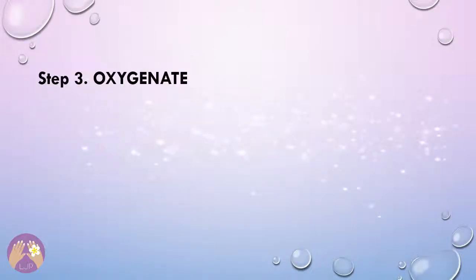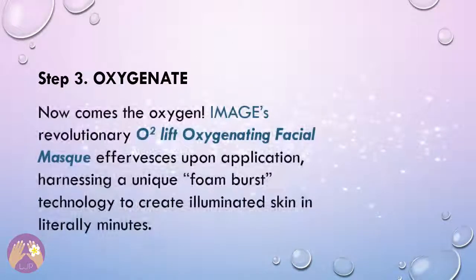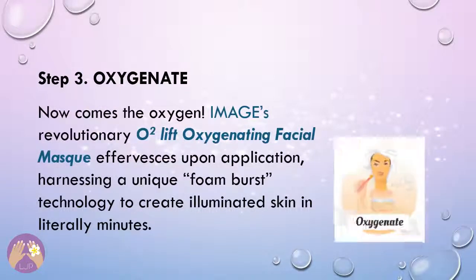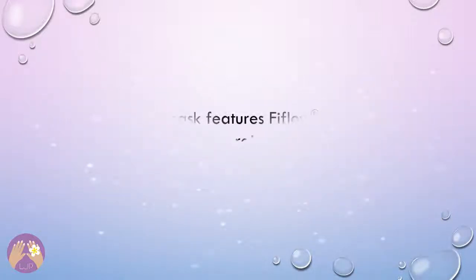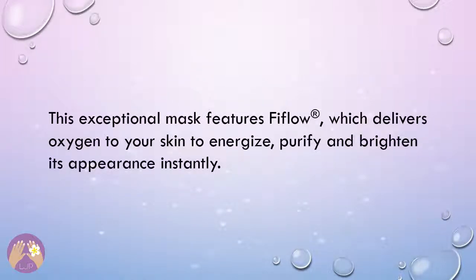Step 3: Oxygenate. Now comes the oxygen. Image's revolutionary O2 Lift Oxygenating Facial Mask effervesces upon application, harnessing a unique foam burst technology to create illuminated skin in literally minutes. This exceptional mask features FiFlow, which delivers oxygen to your skin to energize, purify, and brighten its appearance instantly.